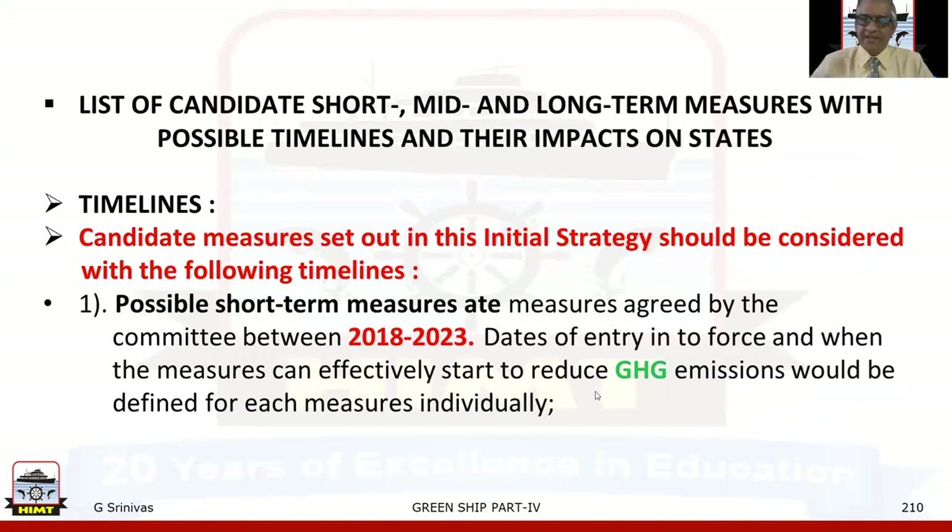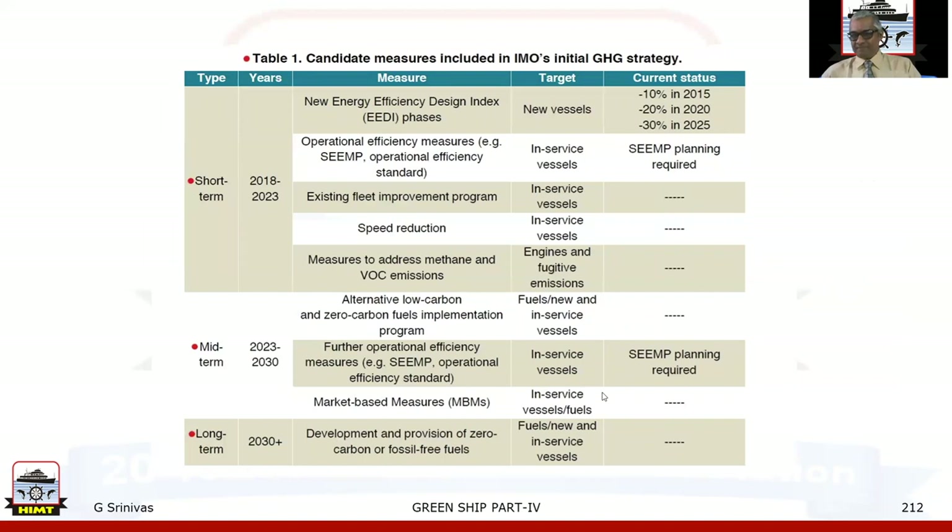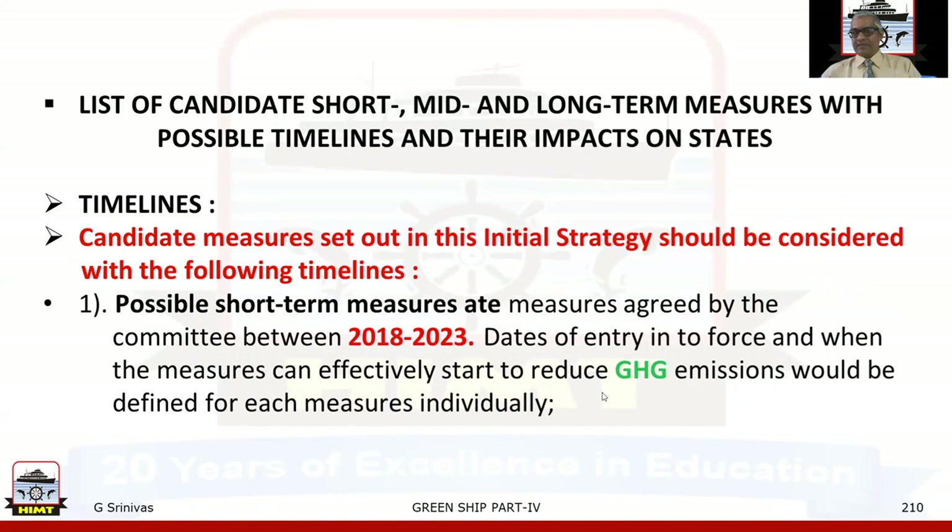The list of candidate short-, mid-, and long-term measures with possible timelines and their impacts on states will be discussed in Part 5 with the timetable. This ends the session for Green Shift Part 4. I once again thank all the viewers for watching the Green Shift series, including Parts 1, 2, and 3, and I hope you found useful information in Green Shift Part 4 as well.